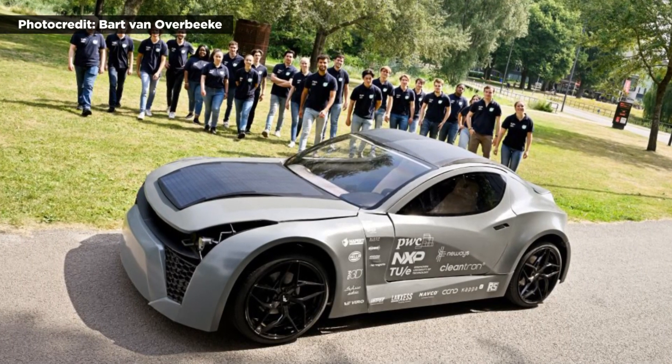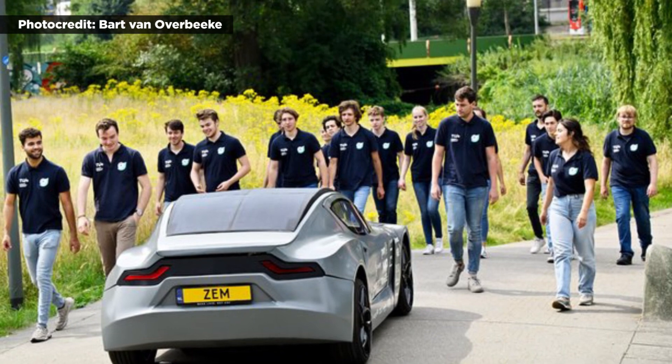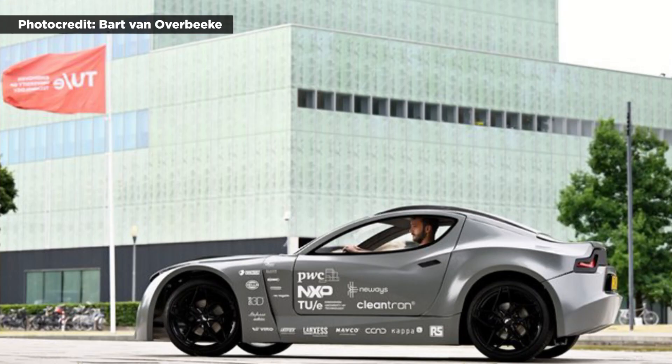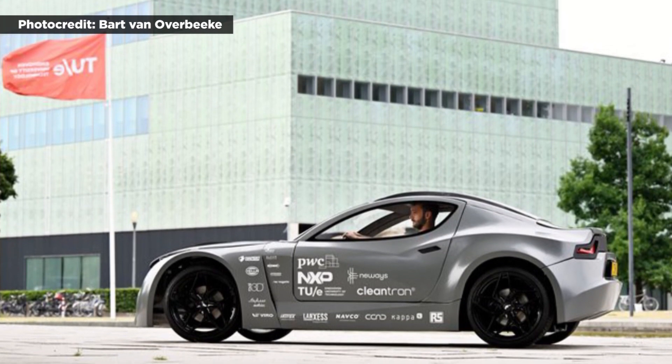Researchers from the Technical University of Eindhoven hope to create a truly carbon-neutral vehicle from production to recycling. Many of its parts are made from 3D-printed plastic, and one day its CO2 filters could be emptied while the vehicle is charging for additional carbon capture.